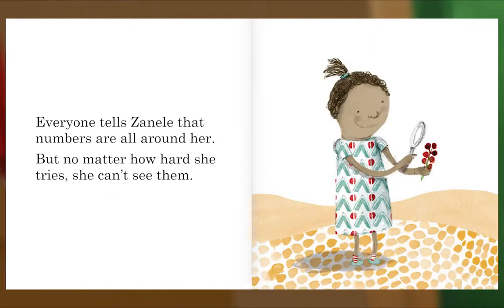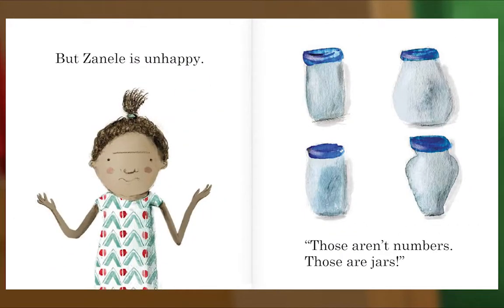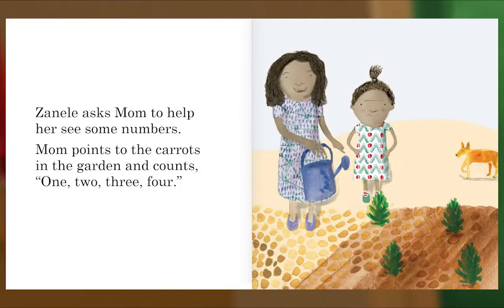Everyone tells Zanel that numbers are all around her, but no matter how hard she tries, she can't see them. Zanel asks Grandmother to help her see some numbers. Grandmother points to the jars on the shelf and counts: one, two, three, four. Zanel asks Mom to help her see some numbers. Mom points to the carrots in the garden and counts: one, two, three, four.